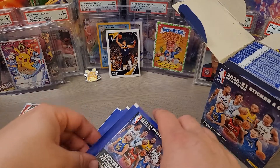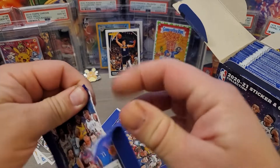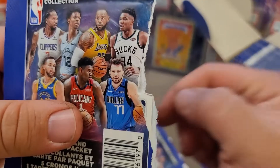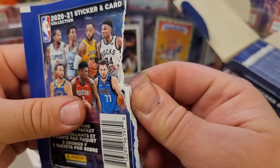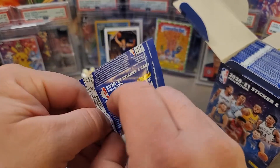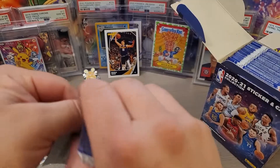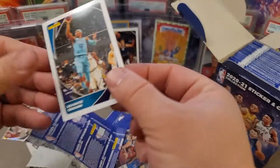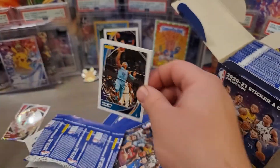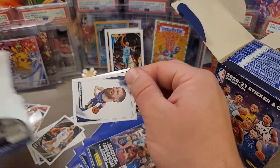These are definitely a product geared toward younger kids, because there is a collection booklet where you can stick all the stickers you've collected and try to collect them all. As you can see, I just dinged up the stickers in this pack because you have to be super careful opening these up. This goes for soccer packs too — any time you get sticker packs from Panini, there is potential for damage.